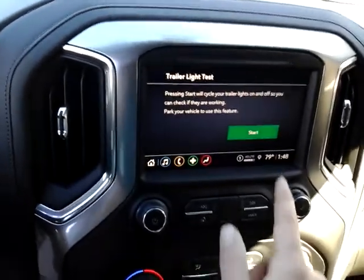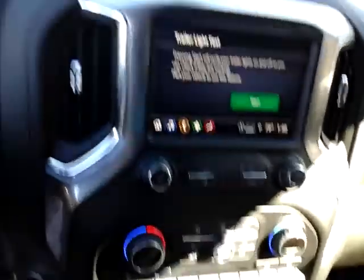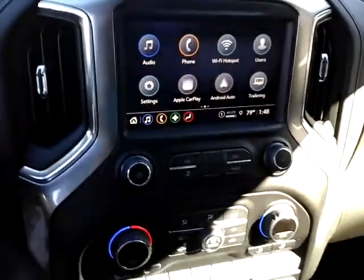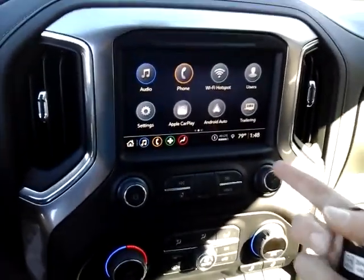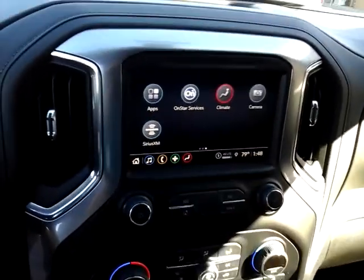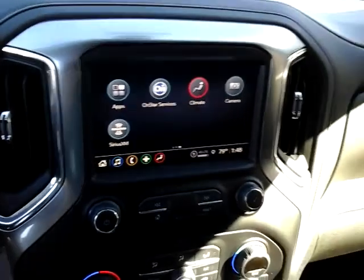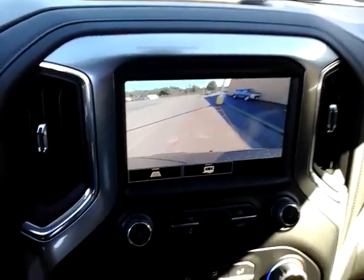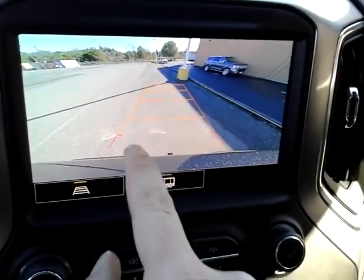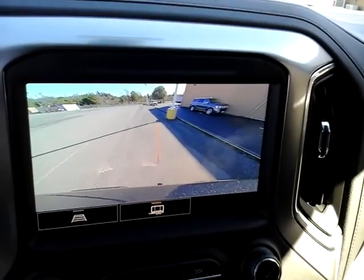You can set up a couple different things with the trailering system. You can do the trailer light setup with one person. You can set up multiple trailers — so if you have a cargo trailer, a boat, and a camping trailer, you can save all three. When you hook it up, you just hit what trailer it is. Every time you hook it up, you press that setting and everything will go right to the trailer brakes, mirrors, and all that. Backup camera — you can set it up for the grid to show how many feet away each block is, or set it to line up the trailer perfectly to your tongue.